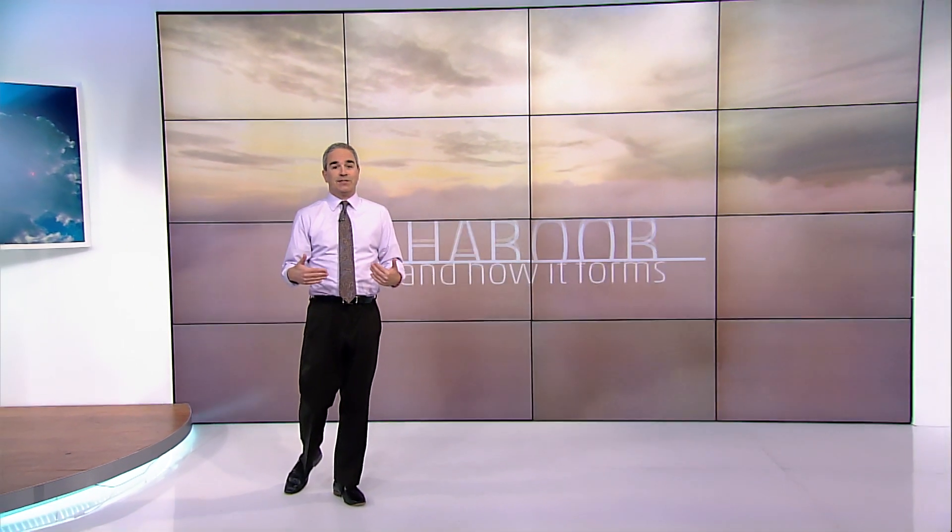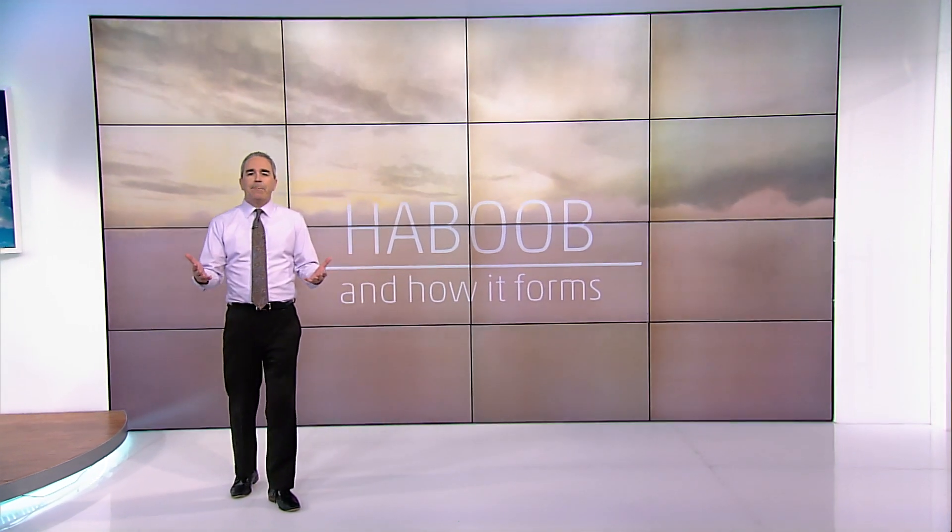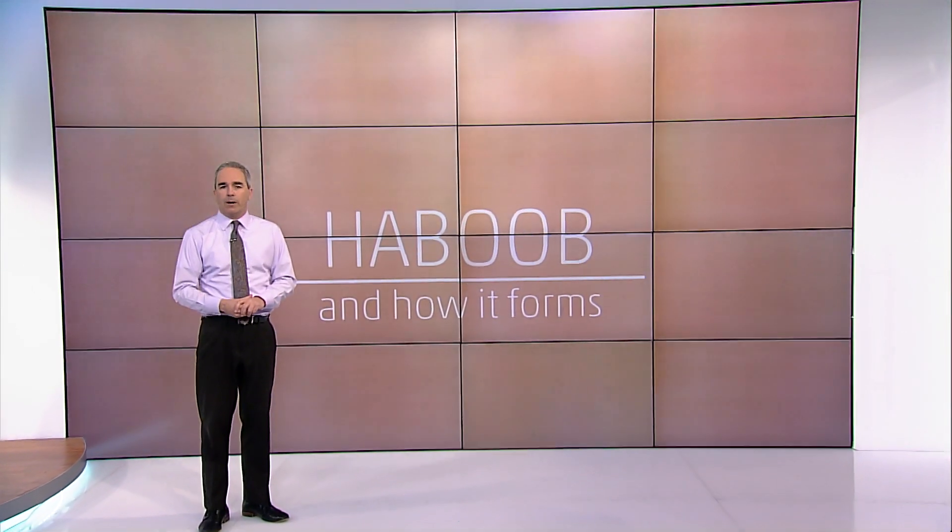Each summer, a shift in winds brings a big change to the desert southwest. An arid landscape is transformed as a summer monsoon comes alive. And each day brings the threat of powerful thunderstorms with incredible lightning displays, spectacular flash flooding, and giant sprawling dust storms known as haboobs.